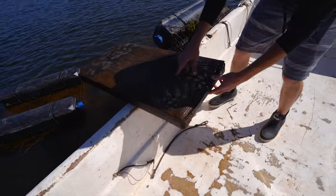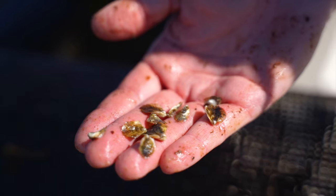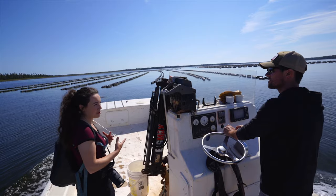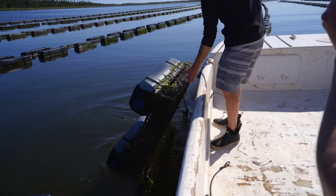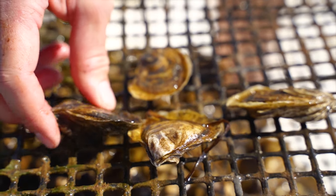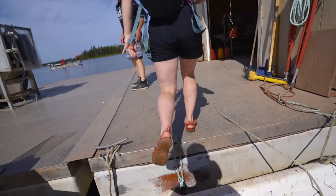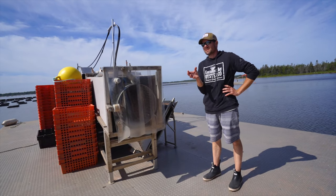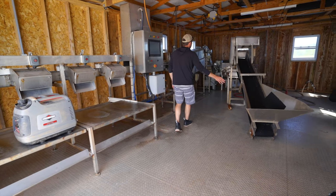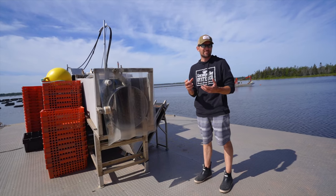Such tiny oysters in there — they'll grow to full size in three years. So these will be ready to harvest around 2024. The oyster's defense mechanism when it gets stressed is actually to grow rounder, deeper, and meatier — so stress produces all the things you want.